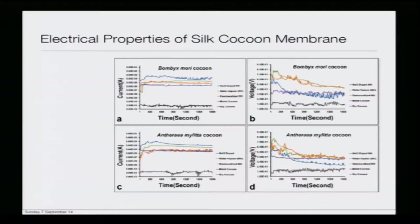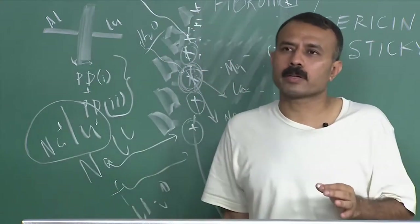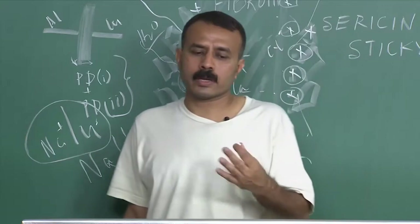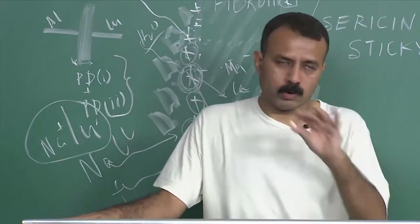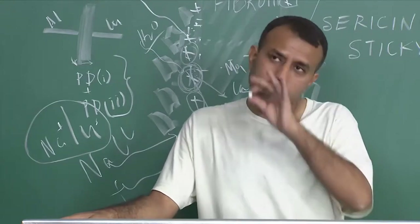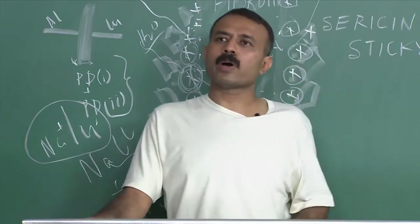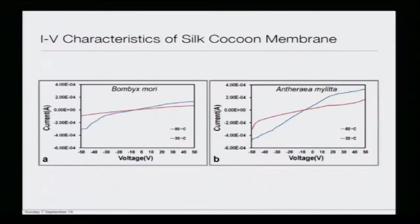At this stage there are two things to address: first, whether these currents are sufficient to drive crude devices or develop a bioelectrical device to harvest energy from a cocoon; and second, what are the charge carriers — that question will be answered at the end.